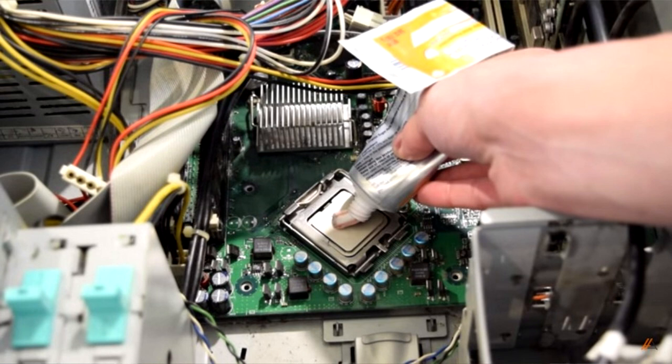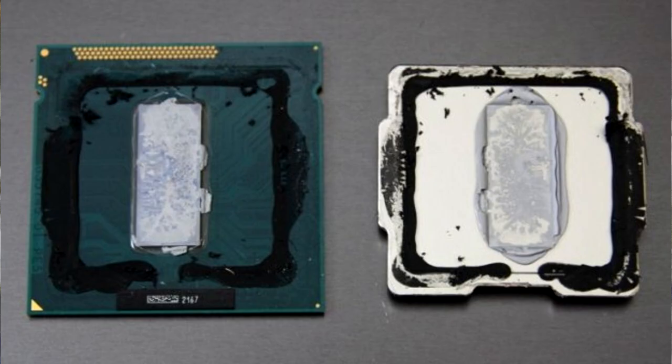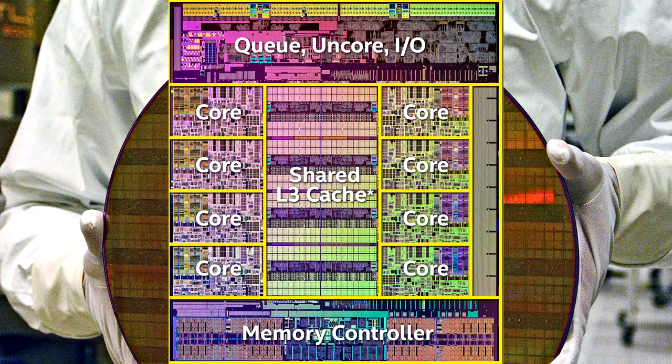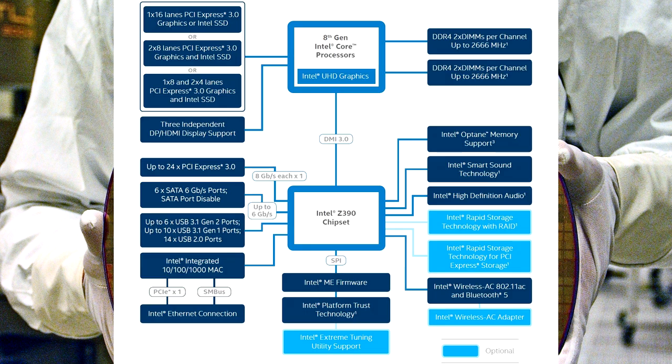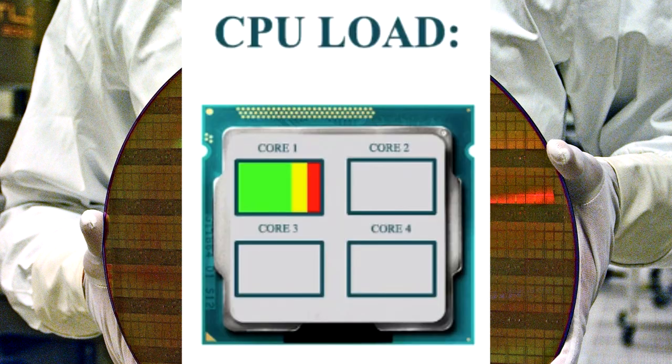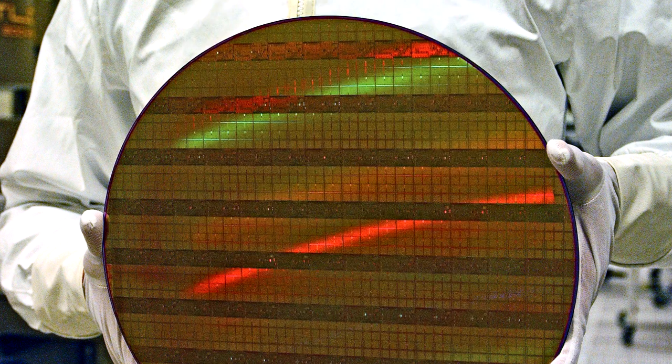Before that, Intel used thermal paste between the die and the IHS — the integrated heat spreader — which caused terrible temperatures. These Intel mainstream CPUs will still use the Ring bus on Intel's Z390 chipset motherboards. For single-core performance, Ring bus architecture is better than the mesh design used on the enthusiast platform with the X299 chipset.